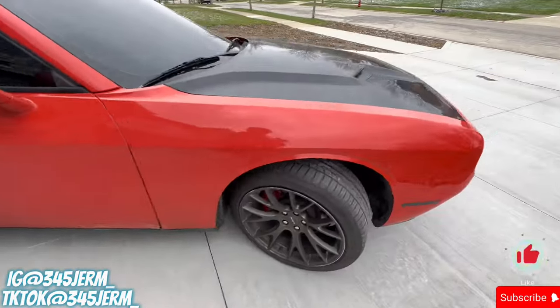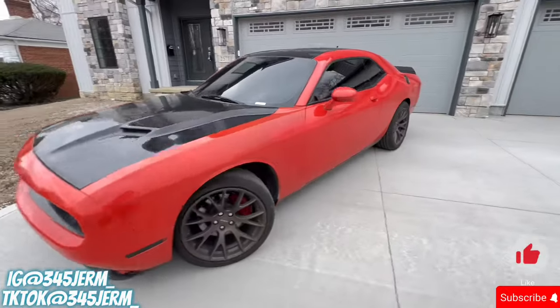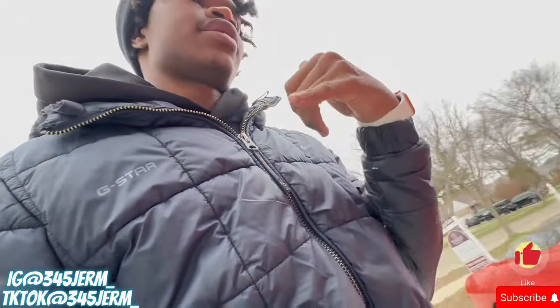This is a 2016 Dodge Challenger RT Plus. When I got this car, you gotta call around and try to get insurance before you get the car, because they won't let you take it off the lot without full coverage. I called around to about five different insurance companies and they were all trying to charge me around $550 — some were like $600, some were like $480. I finally called one last insurance company and they gave me a good price. My price range ended up being around $350 to $400 for full coverage.